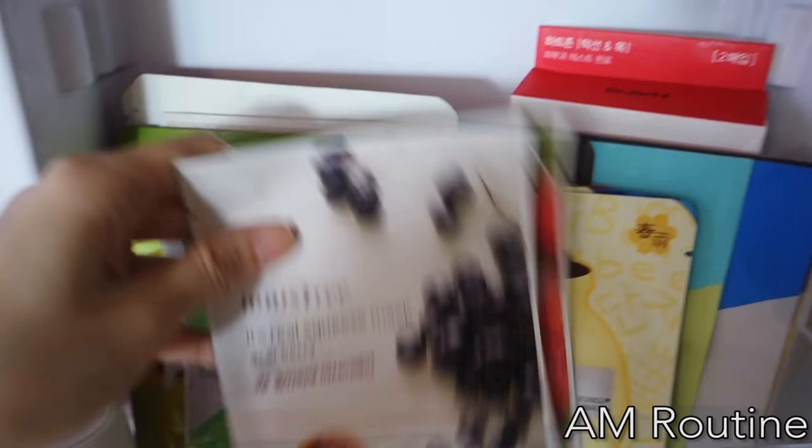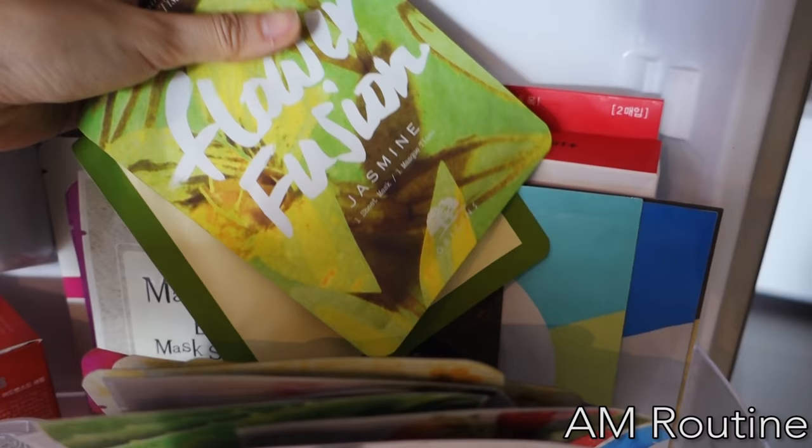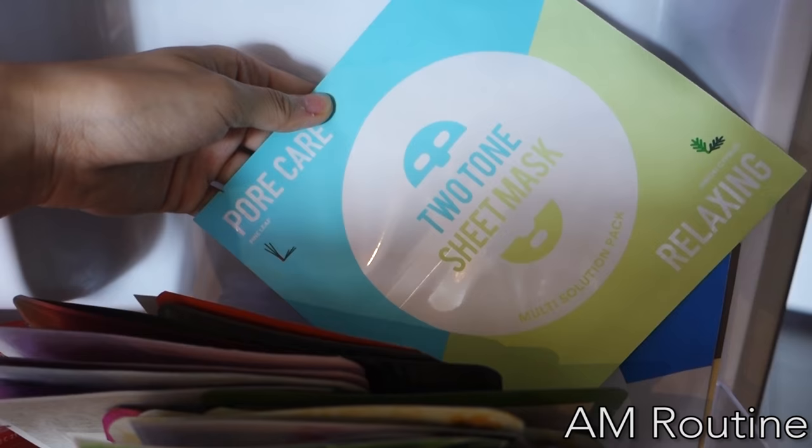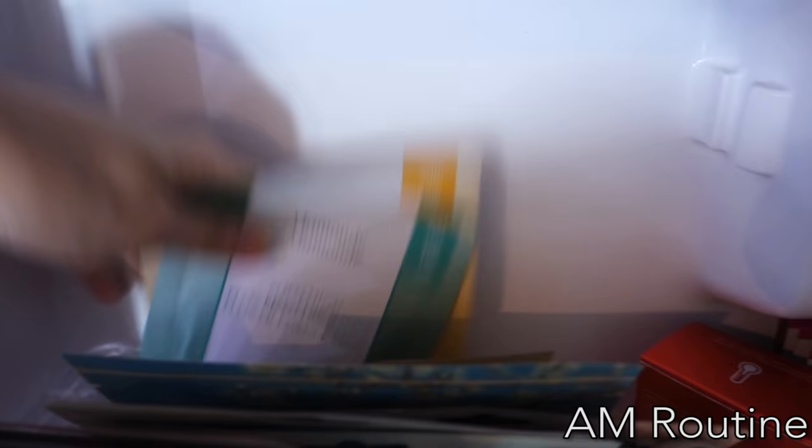Alright, now let's choose a sheet mask — let me show you my sheet mask bag in my fridge. Welcome to the fridge! I do like the Jeju ones — they do the job to give you hydrated skin. And I love this one as well — Papa Recipe Honey Mask. There are also the new Laneige Two-Tone Sheet Masks, and I have Mamonde as well. I really love Mamonde Sheet Mask. I'm thinking of Banobagi today.